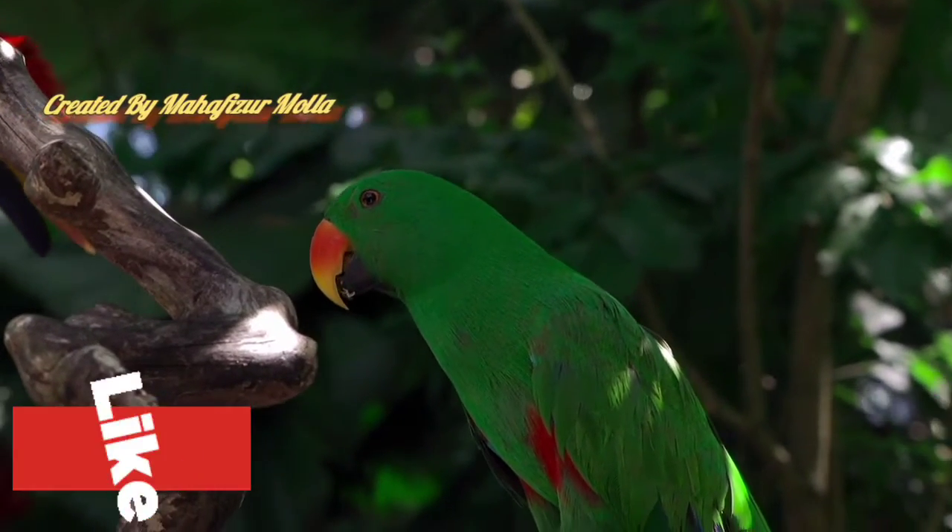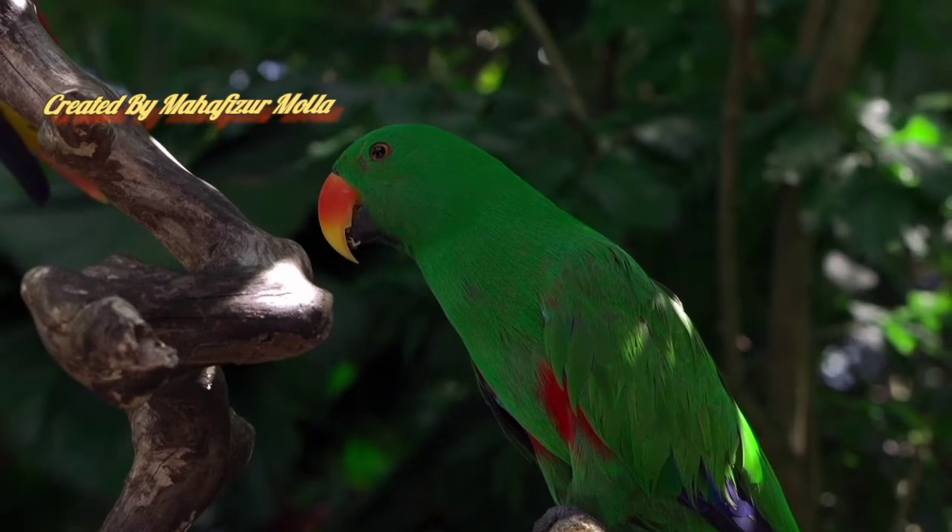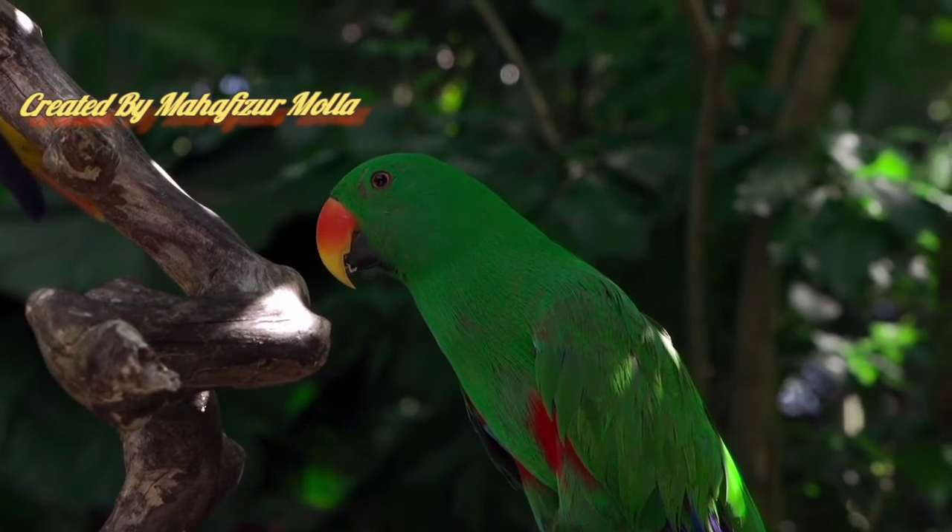Parrot is a beautiful bird that nests in tall trees near human settlements. Many people keep parrots as birds. Green parrot is abundant in Bangladesh.